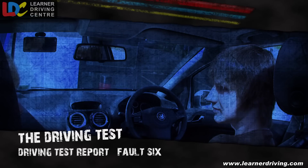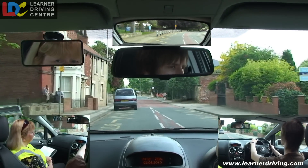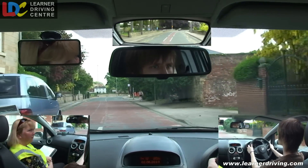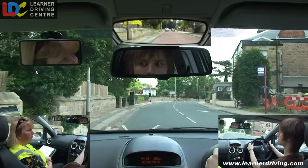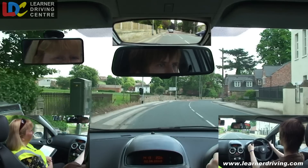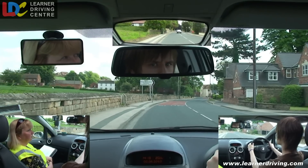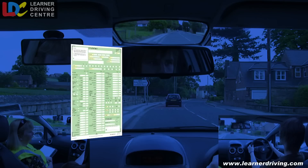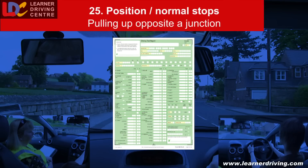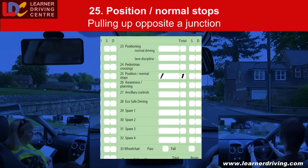Fault 6: pulled up on the left opposite a junction. Can you pull up on the left in a safe, legal and convenient place, please? There's a car behind — better signal. Fault 25 — Position, normal stops: pulled up on the left opposite a junction.